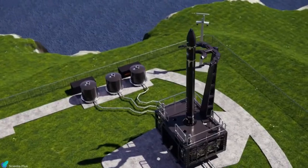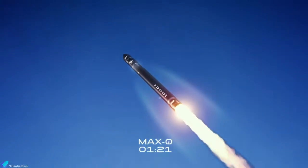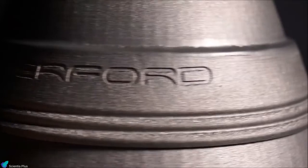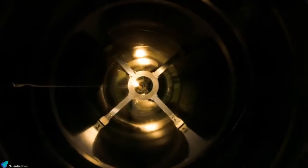Rocket Lab's orbital launch vehicle, the Electron Rocket, is a two-stage orbital launch vehicle that carries satellites to orbit. Electron is powered by Rutherford Engines, the world's first electric pump-fed orbital-class rocket engine. This video explores the technical aspects of the Rutherford Engine and its test and flight histories.